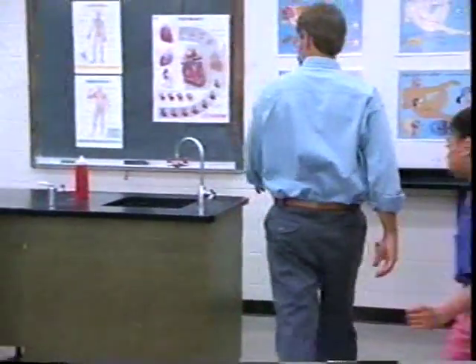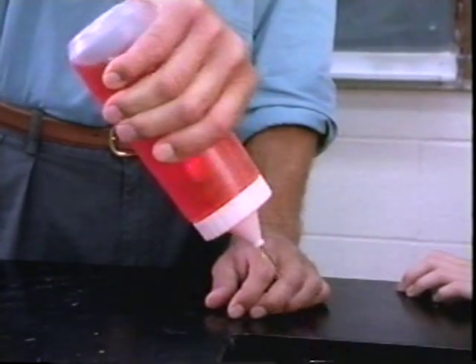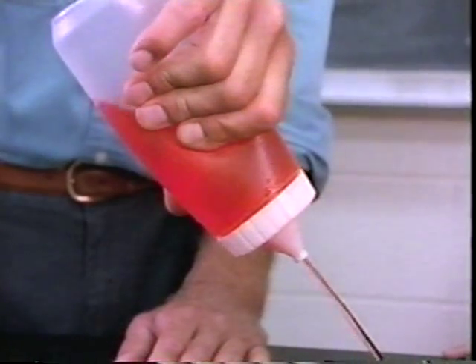Each time the heart contracts, the walls pull together and pump out blood, just like squeezing water out of a bottle. Each chamber of the heart is a pump — when the walls of the chamber squeeze together, they squeeze out blood, just the way you can squeeze water out of a plastic bottle.